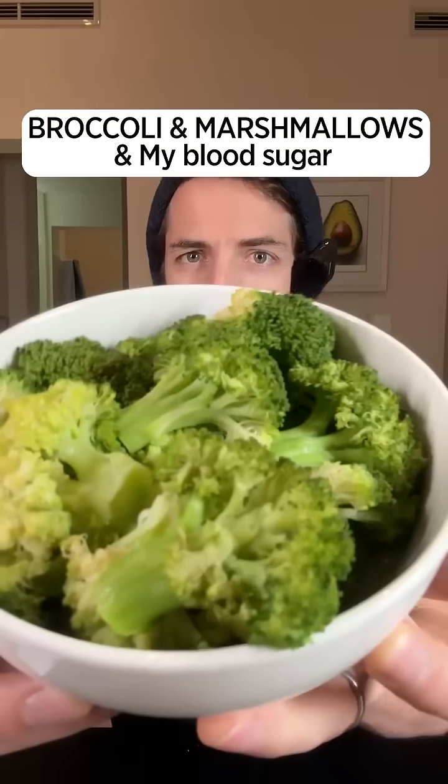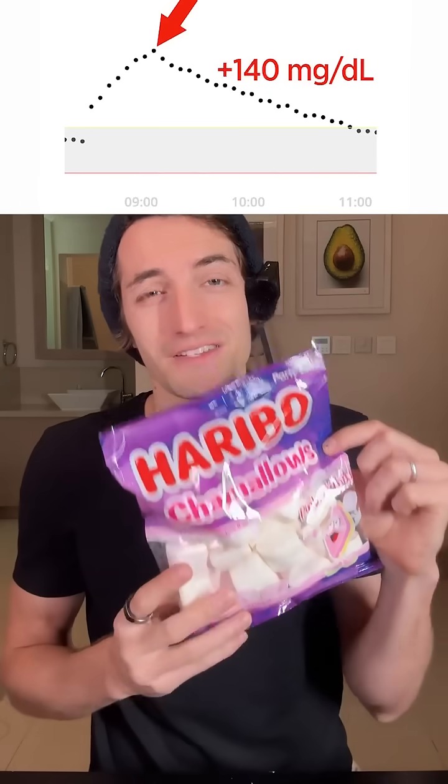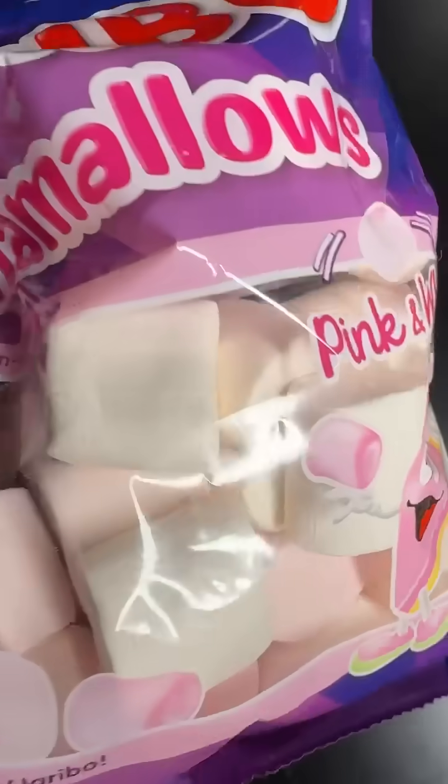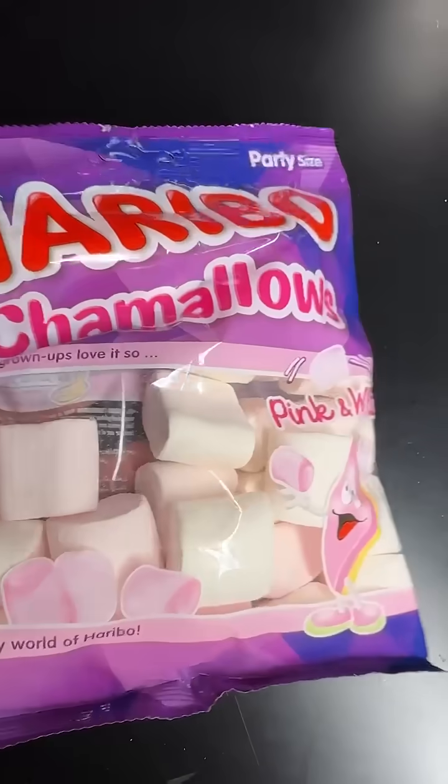Today I'm going to eat broccoli and marshmallow candy to see exactly what it does to my blood sugar. A few days ago, I ate a few marshmallow candies like this, and this is the impact it had on my blood sugar — quite a massive spike. Today I'm going to eat marshmallows again, but this time I will first eat a whole bowl of broccoli like this, to see if the fiber in the broccoli will help reduce the glucose spike from the marshmallow. I'm really curious to see exactly what it will do.